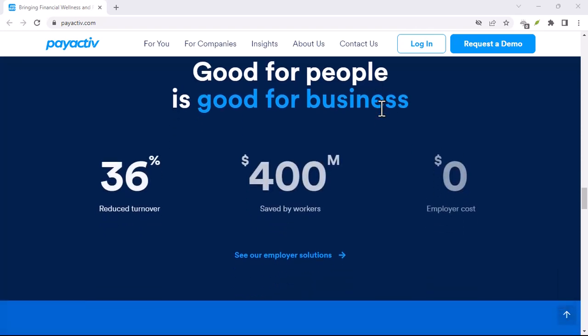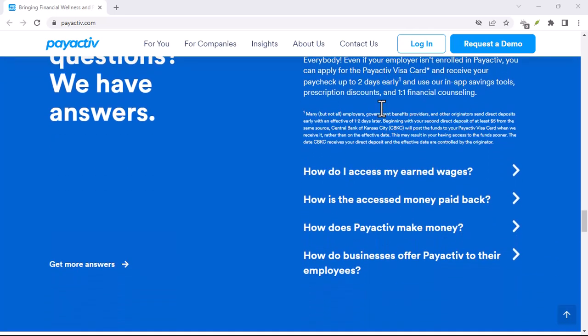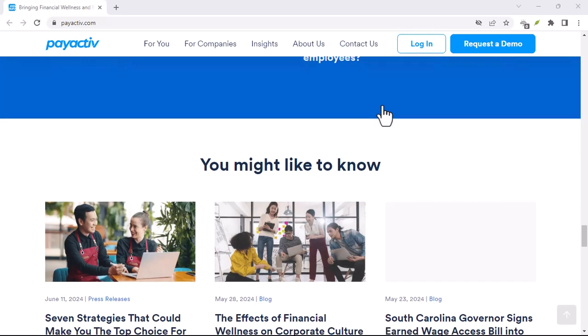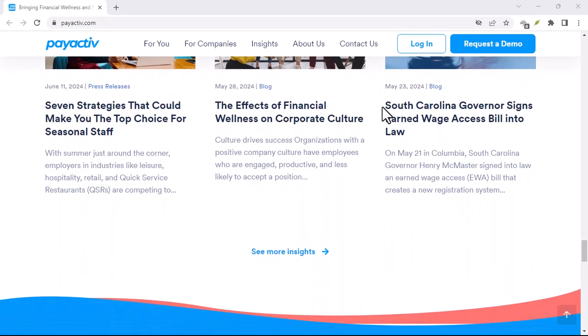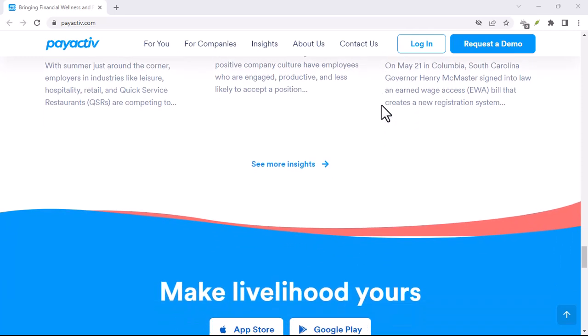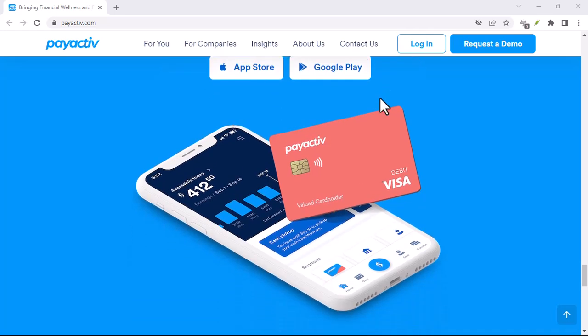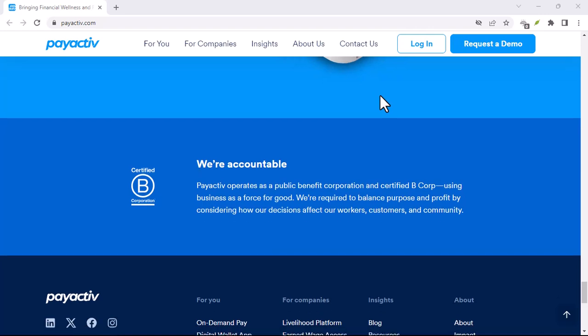Are there any recurring payments coming out? Automatic bill payments can be a lifesaver, but a forgotten one on a closed account can create a mess. Make sure you update your payment methods for any subscriptions or bills linked to PayActive. Do you need any transaction history? If you need proof of income or past transactions, download or export your records from the app before closing the account — these won't be available once it's gone.